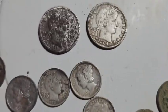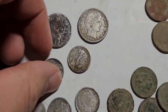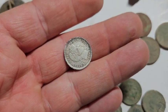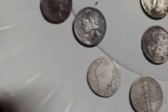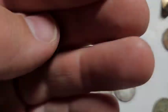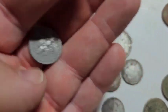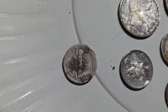1898 barber dime, no mint mark. 1918 Merc — I don't think that had a mint mark, maybe it does, possibly 1918-D. 1911 barber dime, no mint mark on that. 1898 barber dime, no mint on that. 1929 Merc, nothing on that. 1906-D barber dime, that one's worn out. 1923 Merc — actually a very pretty coin underneath all that crust, no mint mark on that either, still nice.